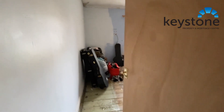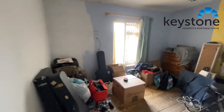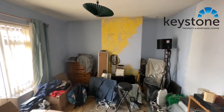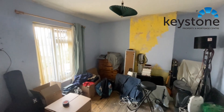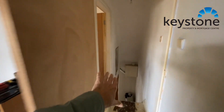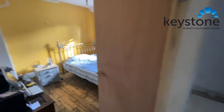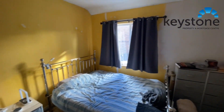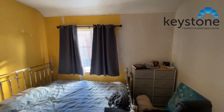Upstairs, the buyer was in the middle of renovating the property but his circumstances have changed, so it's going on the market as it is. It will need finishing off up here, but there's a good-sized room and some new internal doors on these two rooms. Then you've got this back bedroom, which is also not a bad size.